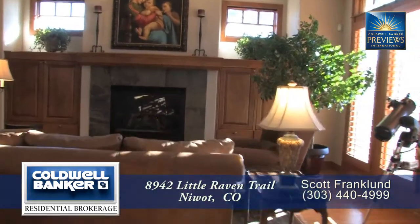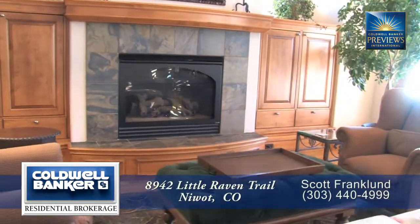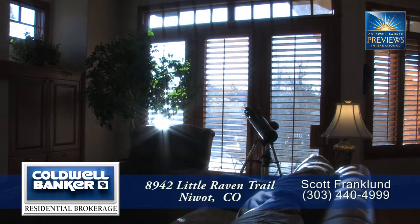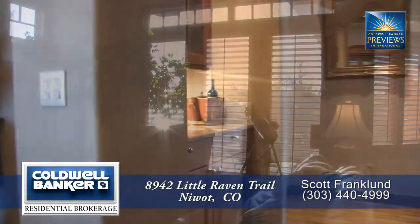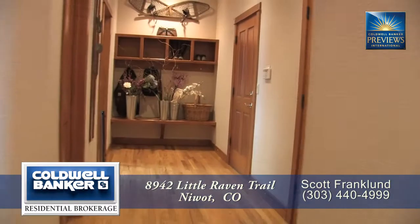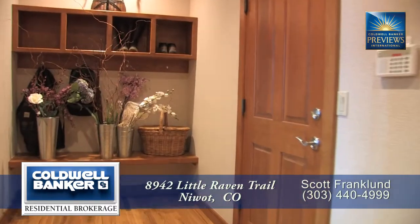Back inside and directly off the kitchen is the family room where you'll find another gas fireplace. This space enjoys a beautiful view to the lavishly landscaped backyard. Conveniently located between the kitchen and the formal dining room, you'll find a butler's pantry as well as a spacious laundry room and mud room off the garage.